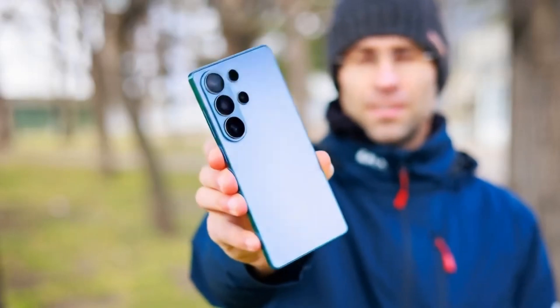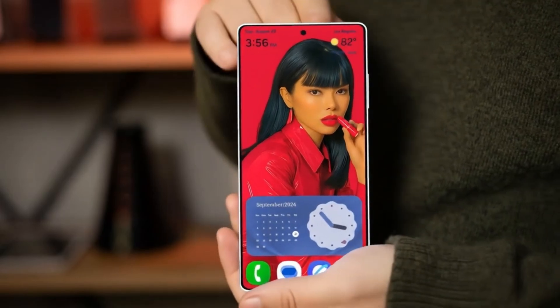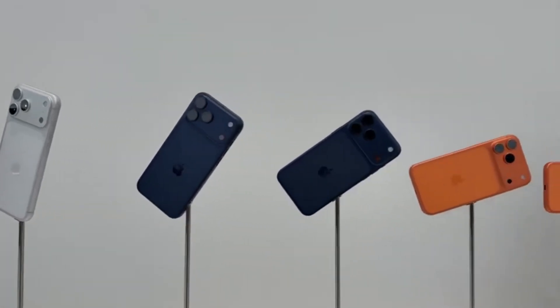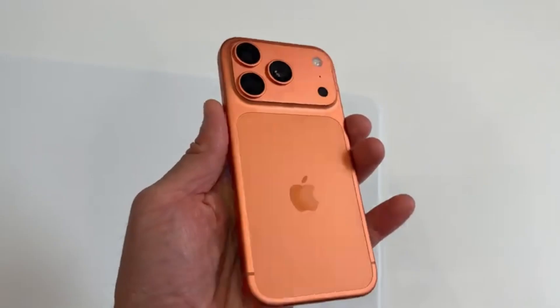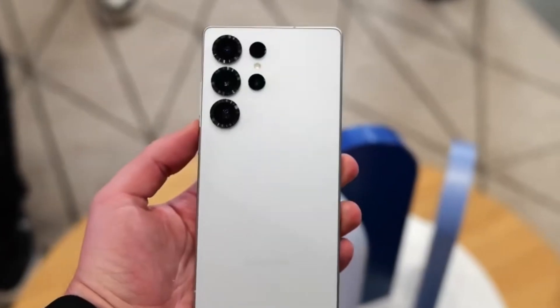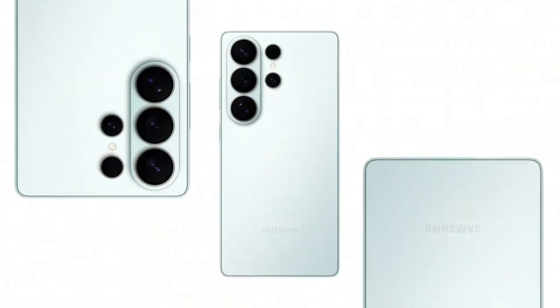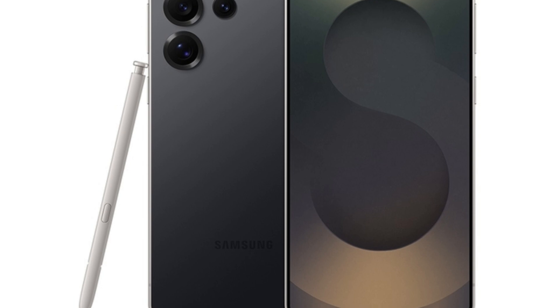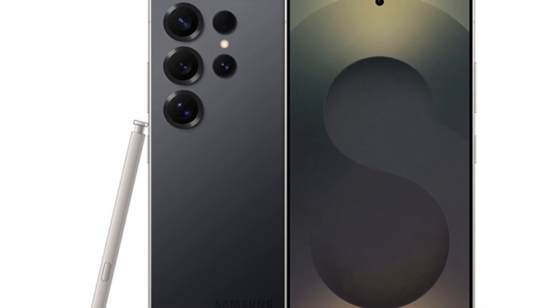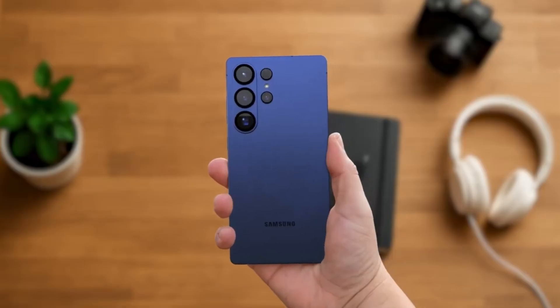The Galaxy S26 Ultra could be the phone that defines 2025. Samsung knows the iPhone 17 Pro has made a big impact, and now it's their turn to respond. If the leaks are accurate, Samsung might set a new standard, especially when it comes to smartphone displays. According to reports from IT News, the Galaxy S26 Ultra will come with a display that's brighter and thinner than the Galaxy S25 Ultra. This isn't just a small step forward — it could be one of the most significant changes in smartphone screens we've seen in years.